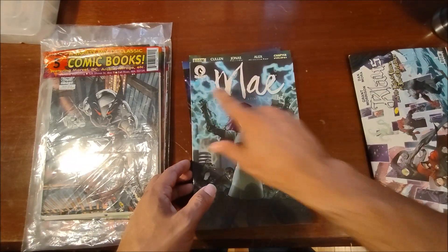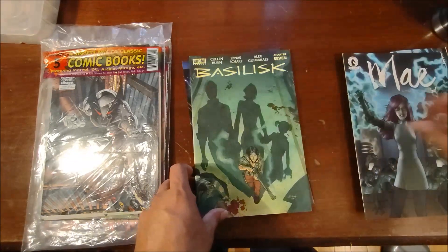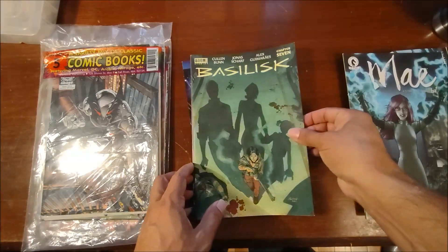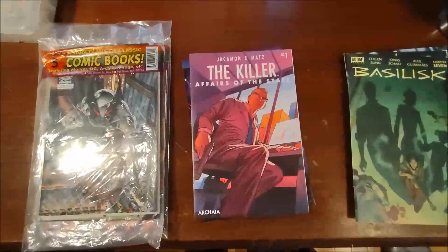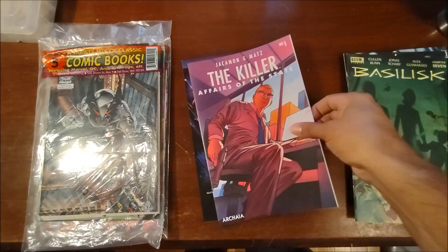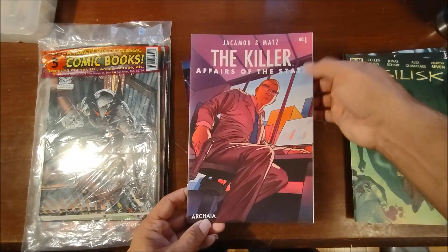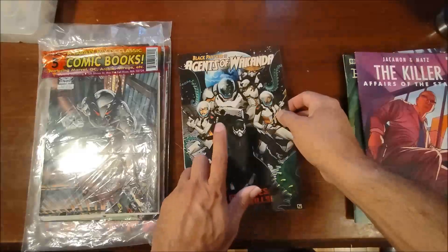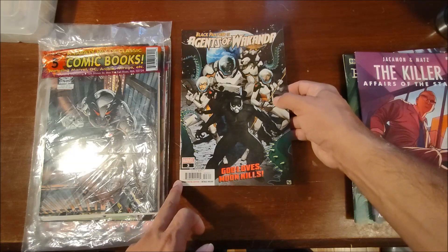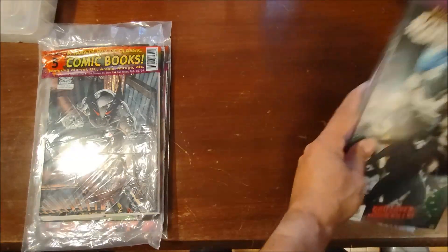Dark Horse May number four, Boom Basilisk — it says chapter seven up there. There might have been my cat running by bumping things. Then Archaea: The Killer — Affairs of State number one, and then Black Panther: Agents of Wakanda number three. So a lot of stuff I'm not familiar with, but we'll figure it out.